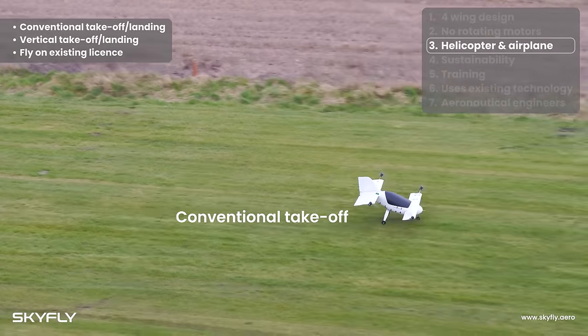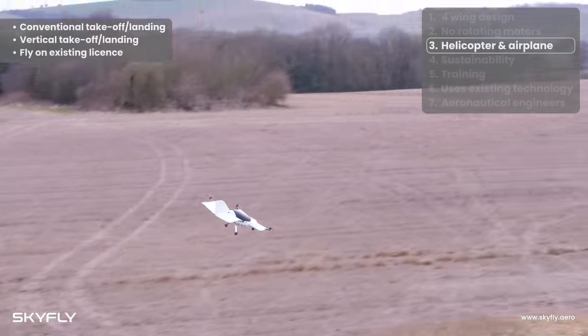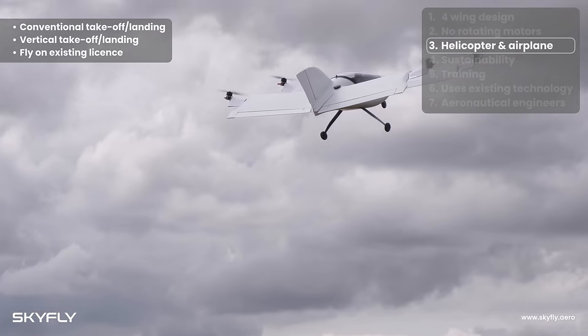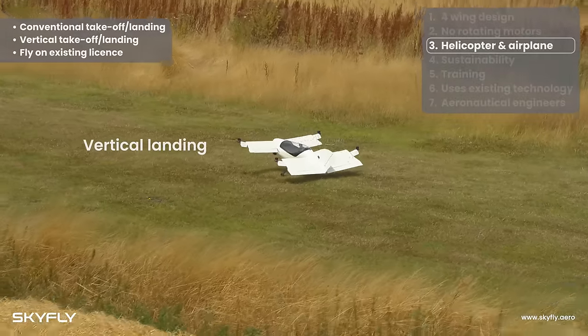The wing design allows the Axe to land and take off both as an airplane and a helicopter. The Axe is unique in that it is both a fully functioning conventional winged aircraft in all respects, and it works like a helicopter, with its vertical take-off and landing ability.